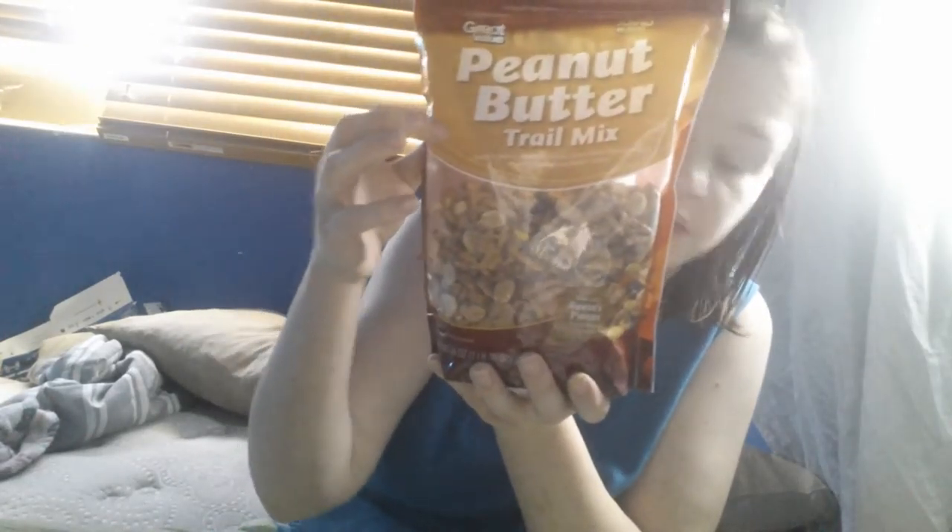Another favorite is Peanut Butter Trail Mix. This stuff is addictive. It has sweet and salty mixed peanuts, pretzels, peanut butter flavored drops, and Reese's Pieces peanut butter candies. This is so delicious. It's $5 for this huge bag, and I've had it for almost a month now. I truly recommend it.